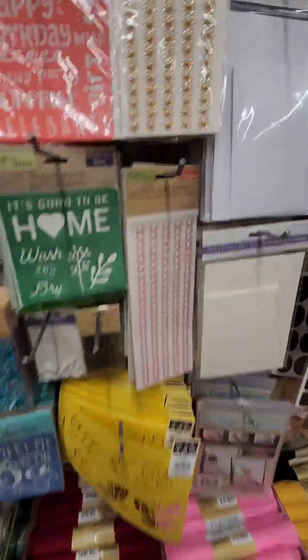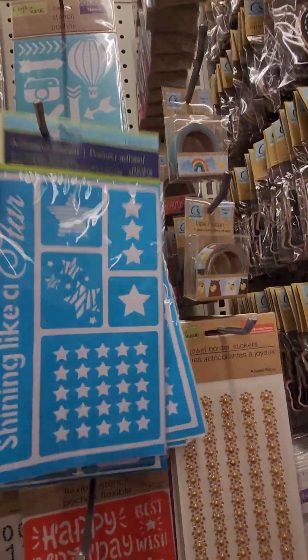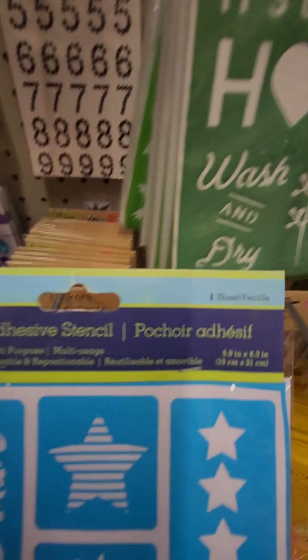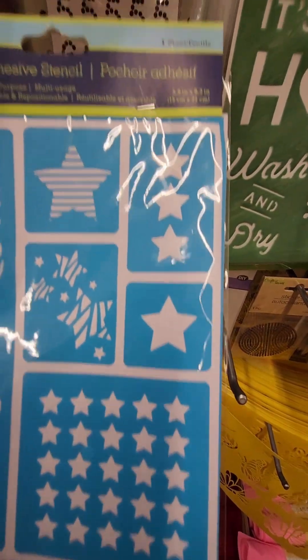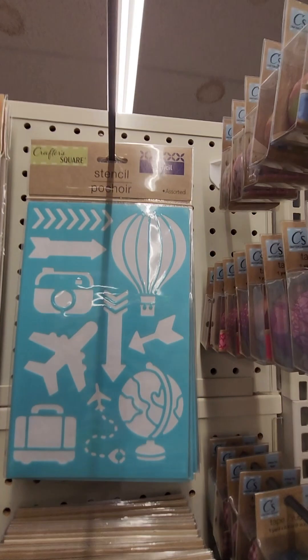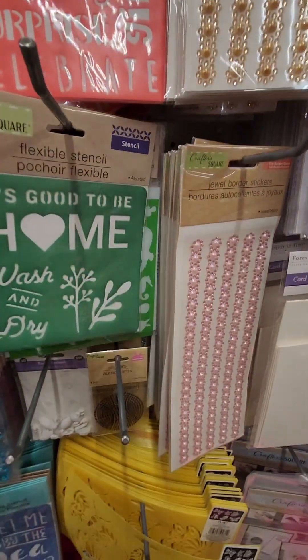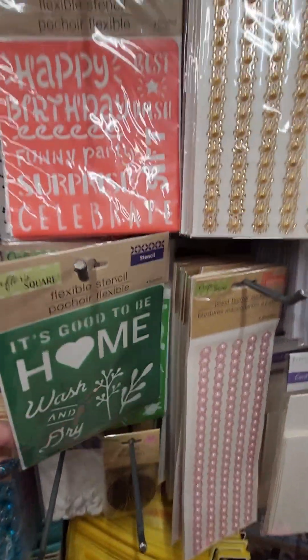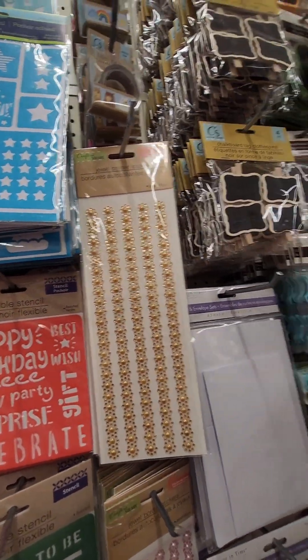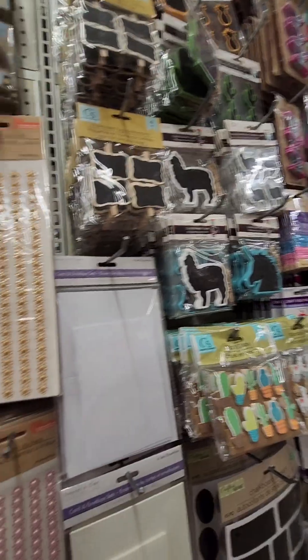I guess this is where you find the adhesive stencils. I've watched a lady do her craft and she said an adhesive stencil, and I thought, what? Where do you get those? I didn't realize we have them. Because you can make it — these ones are just regular stencils, but those ones are adhesive. That's pretty cool. I'm glad we have those.